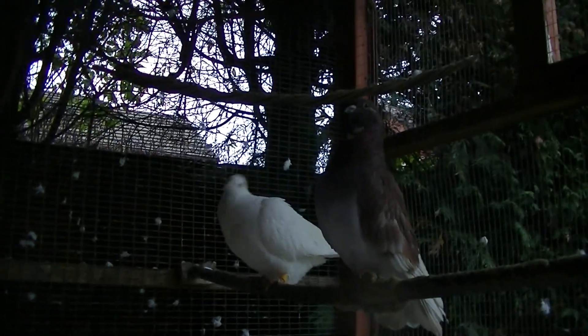Luckily it didn't succeed, but as you can see it's really bad damage. You can see the claw marks there. Dad thinks it's a fox but I'm not sure what it is. Luckily it didn't succeed though. Hopefully we're going to repair that.